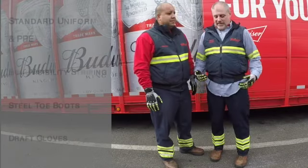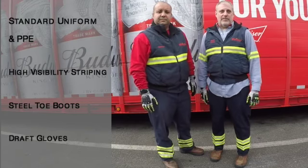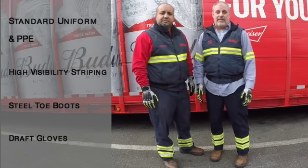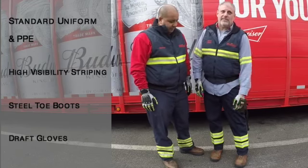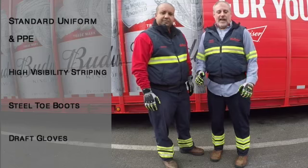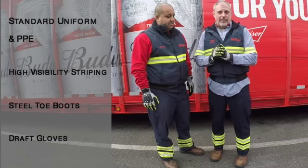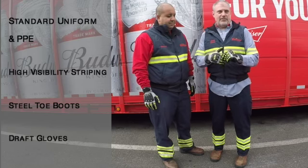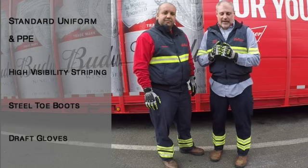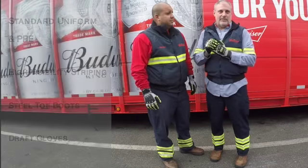We're starting our work day, and today I'm wearing my standard uniform, which has high visibility striping so that I can be more visible to oncoming traffic or other pedestrians. I also have on steel-toed boots to help me in case I drop something on my foot. And I'm wearing draft gloves because I'm going to be working with the barrels. The draft gloves are especially important because they have extra cushion on them to help lighten the damage or possible injury in case of an impact.